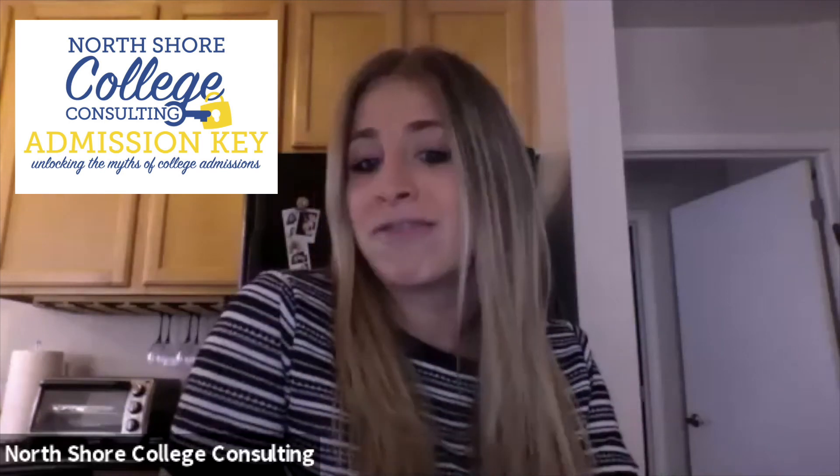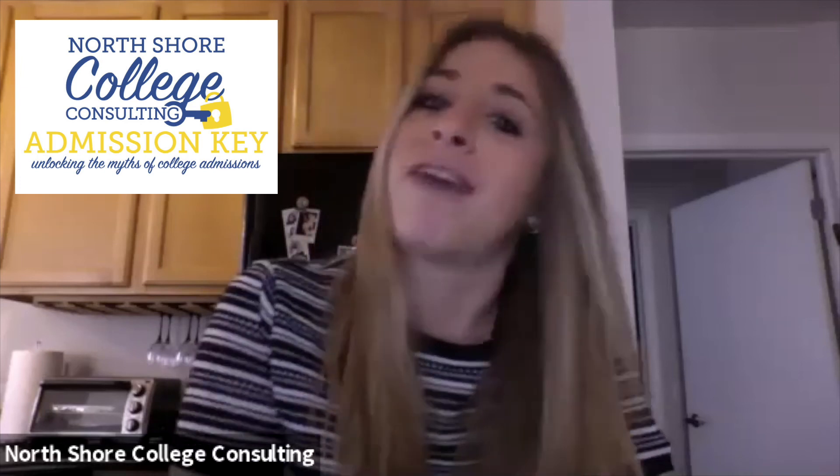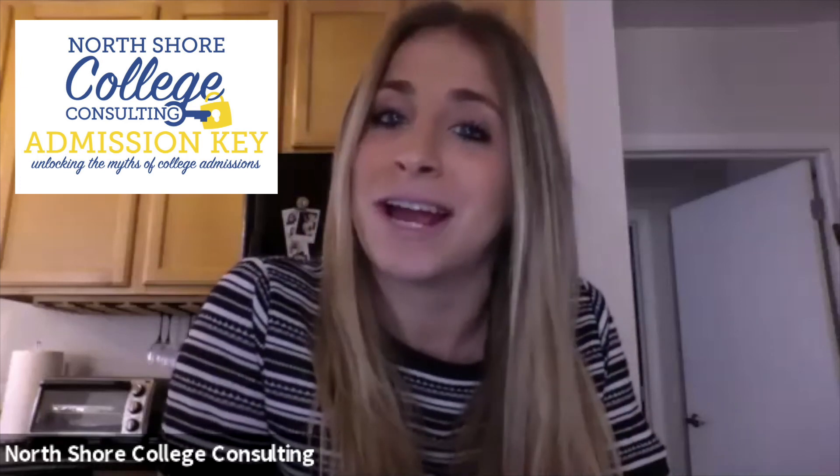If you want more information about Activity Resumes or just more questions answered, make sure to contact us today or follow us on Facebook and Instagram, and we'll be sure to get back to you shortly.